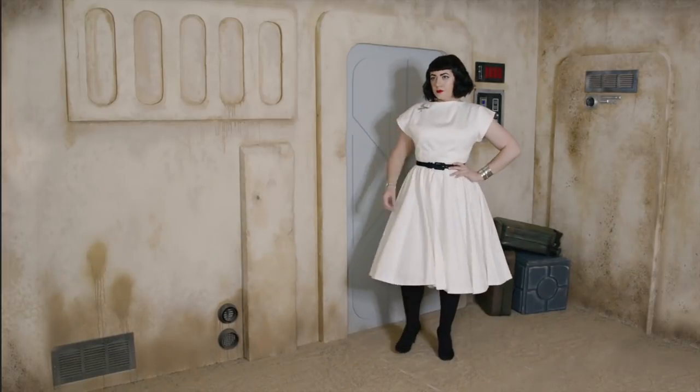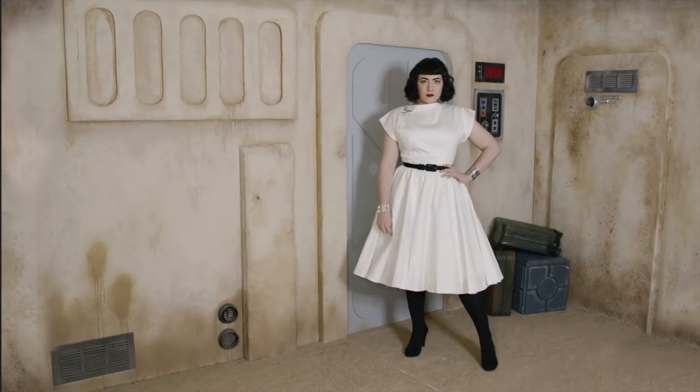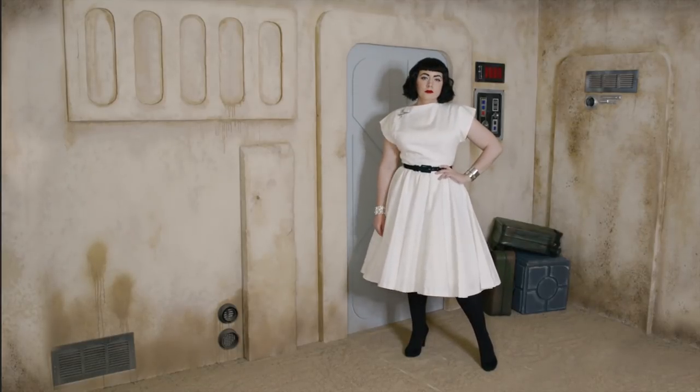Duping slow stormtroopers into another devious deception has never been easier when you begin to blend in. Pair a crisp white gown with all black accessories and catch the Empire's most elite trooper's eye as your friends slip past patrols behind them, while the squad captain's quite disastrously distracted.